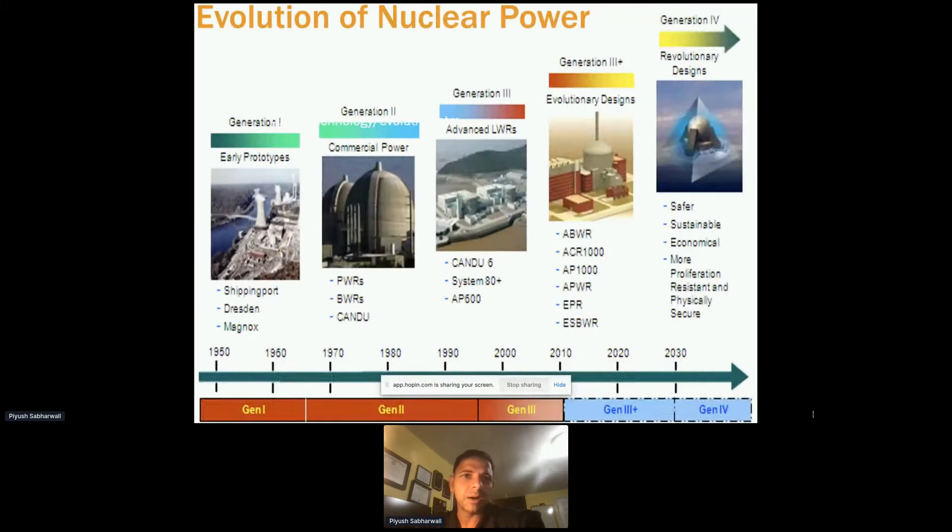This shows how nuclear power has evolved from Generation I to II to III to III+ and IV. The key takeaway is that as we went from generation to generation, we have been targeting more and more passive safety features — not depending on human intervention in accident scenarios, but passive safety mechanisms we can depend upon to resolve issues.